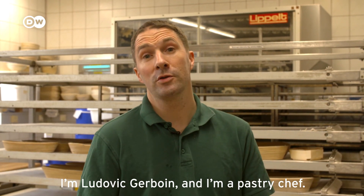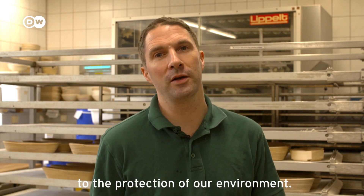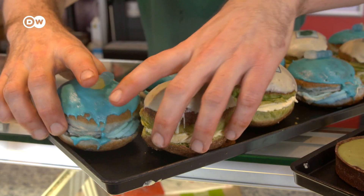My name is Ludovic Gerboin, I am an artisan baker, and I hope that with my algae products I will be able to bring a little bit more to this world for the ecology. Whether it's white bread, doughnuts or cupcakes, Ludovic Gerboin bakes it with algae powder.